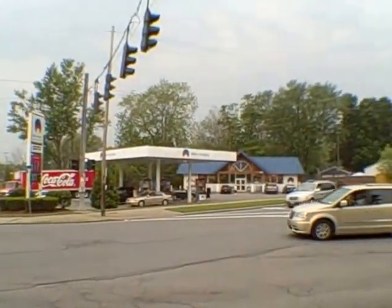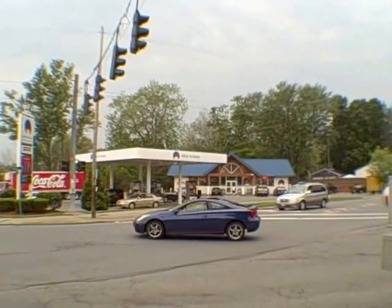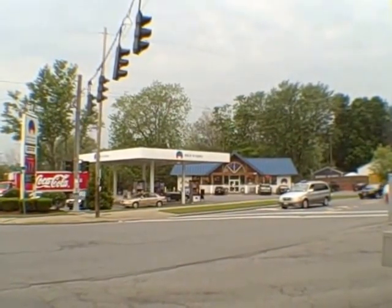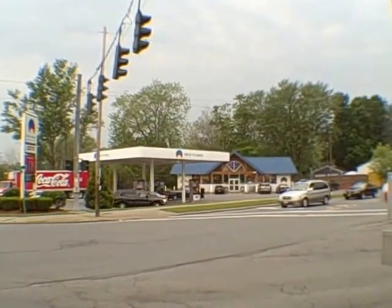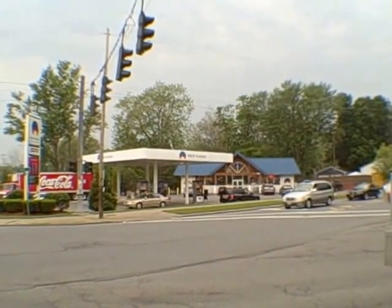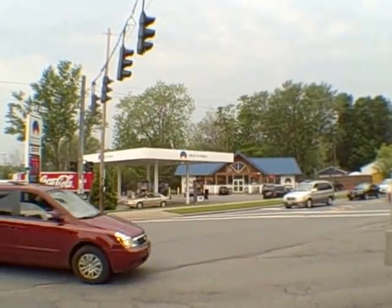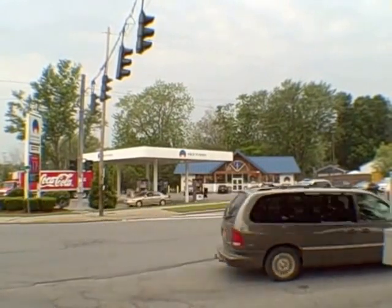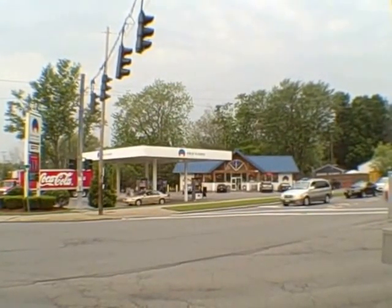Over to my right, kitty-corner to this property, is the third highest-grossing Nice & Easy convenience store out of 70 stores — this is number three in New York State. One of the biggest complaints we've received about the Nice & Easy is that it's so busy it makes it difficult to go in and shop. If a half dozen people are saying it, you know there are more who are actually avoiding it because of the traffic.